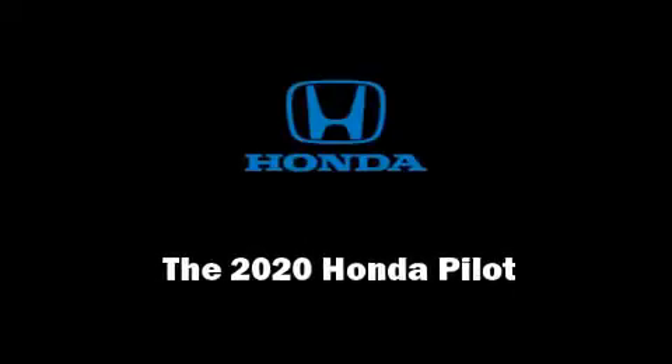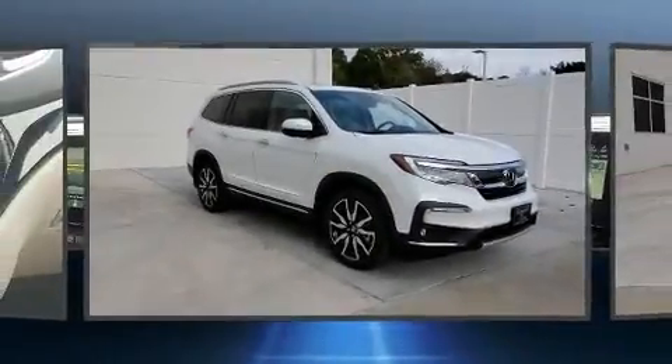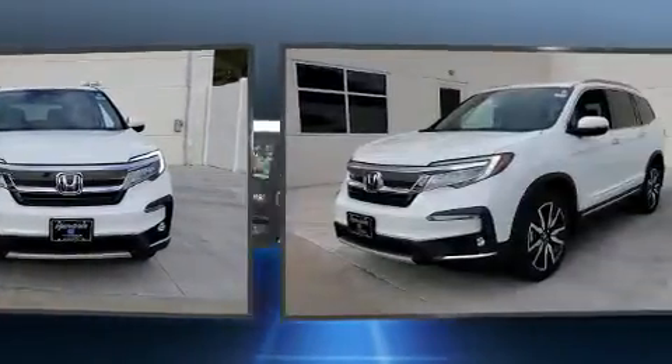Outstanding design defines the 2020 Honda Pilot. It features an automatic transmission, front-wheel drive, and a 3.5-liter six-cylinder engine.